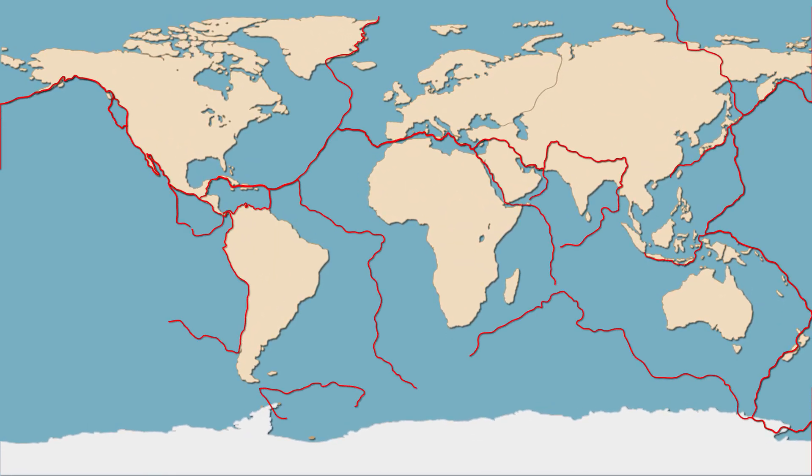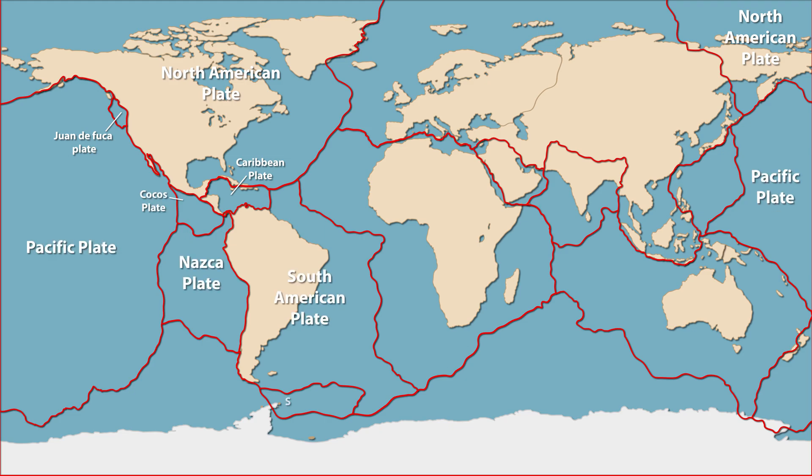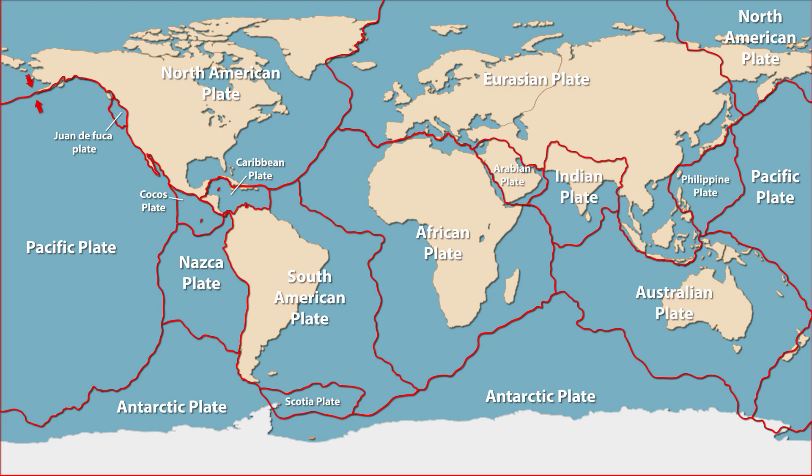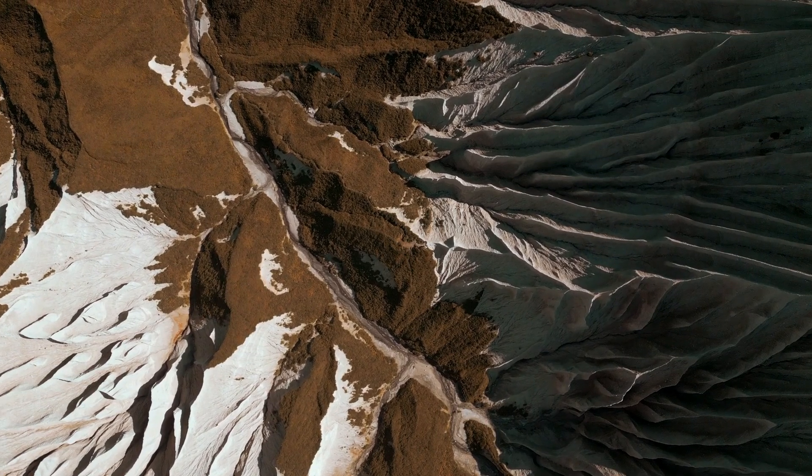Tectonic plates are huge pieces of the Earth's outer shell, called the lithosphere, that move around on the Earth's surface. These plates are so large that they can cover entire continents or oceans. The movement of tectonic plates is one of the most important processes that shape our planet, and learning about them helps us understand how mountains, earthquakes, and volcanoes are formed.